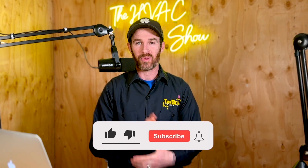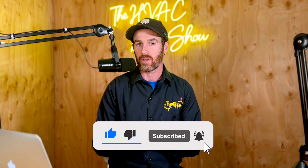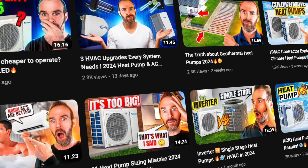Before we get started, if you haven't done so already, please smash that like button for the algorithm and consider subscribing to the channel if you found this content helpful. We put out daily and weekly content on how you can get the best HVAC for your home. So if you get value from this content, liking it and subscribing is a great way to show support. That being said, let's dive into it.